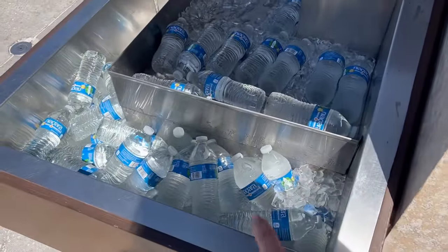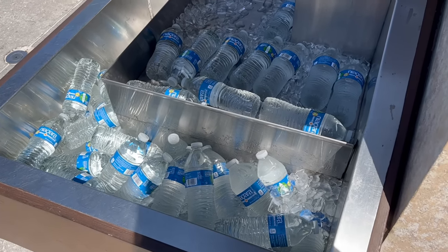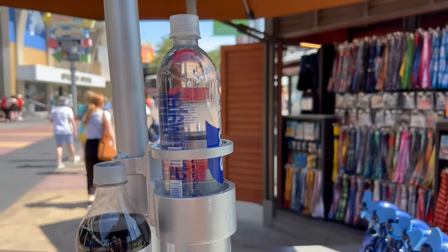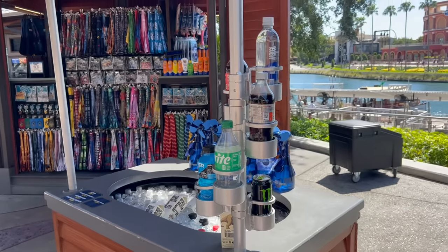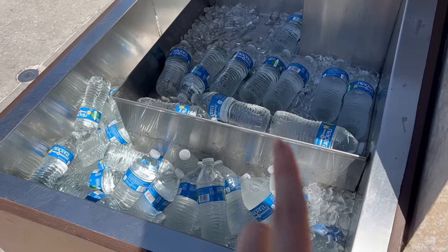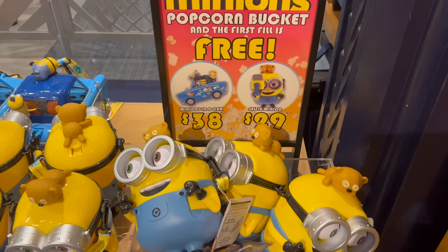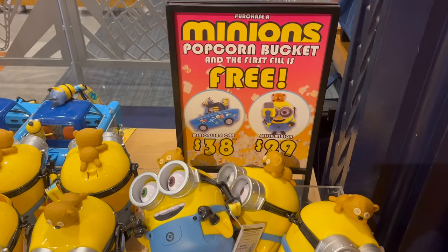Another mistake to avoid is purchasing more expensive water. Niagara water is the cheaper option at around three dollars and seventy-five cents; Smart Water is six dollars. Some stands — especially out in CityWalk — only sell Smart Water, so if you ever see Niagara water, grab a bottle because it is the cheaper water if you're going to buy a bottle.